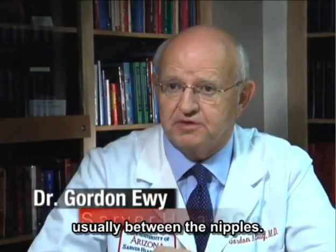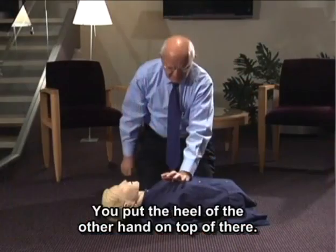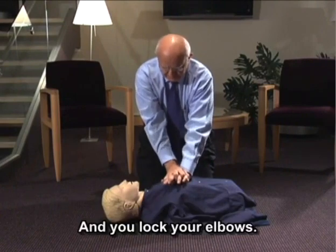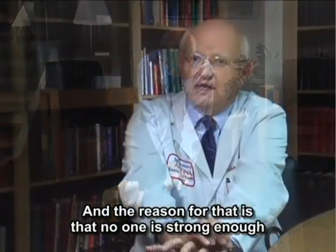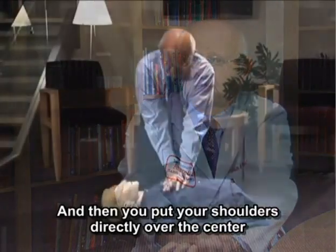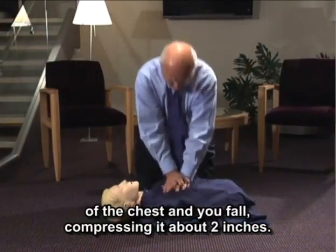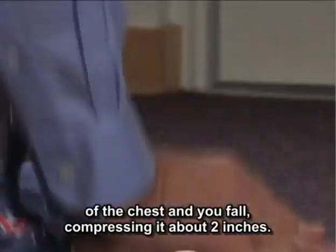You aim for the center of the chest, usually between the nipples. You put the heel of one hand there, then put the heel of the other hand on top, and you lock your elbows. No one is strong enough to do 100 compressions a minute that way, so you put your shoulders immediately over the center of the chest and fall, compressing it about two inches.